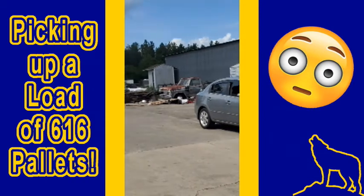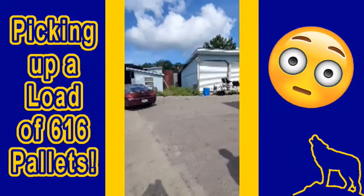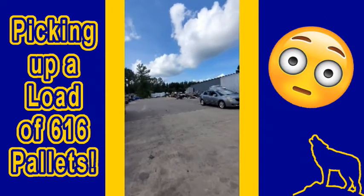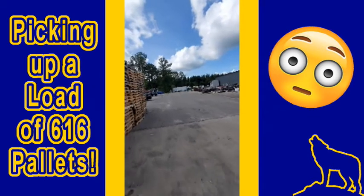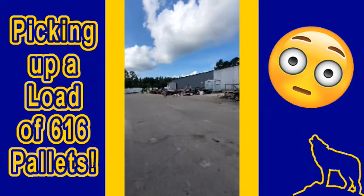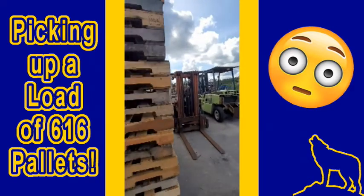There's a bunch of junk on the ground over there and cars everywhere - basically broken down, needing work, flat tires. This place is full of trash. It's not safe. Look at all that crap. I hope we don't pick up any nails or anything driving around here.